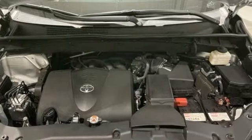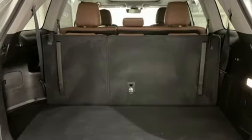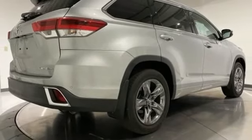V6 engine, front heated and ventilated leather bucket seats, integrated navigation system with voice activation, rear parking sensors, dual zone climate control, memory exterior door mirror settings.